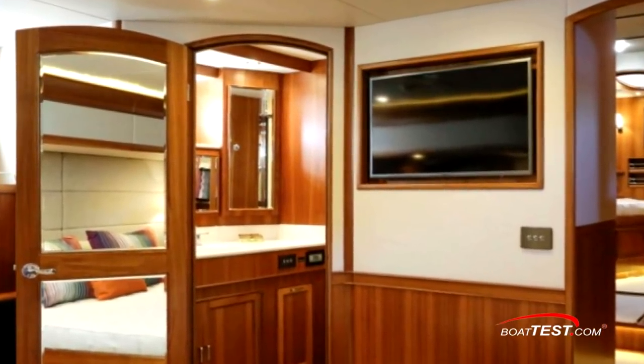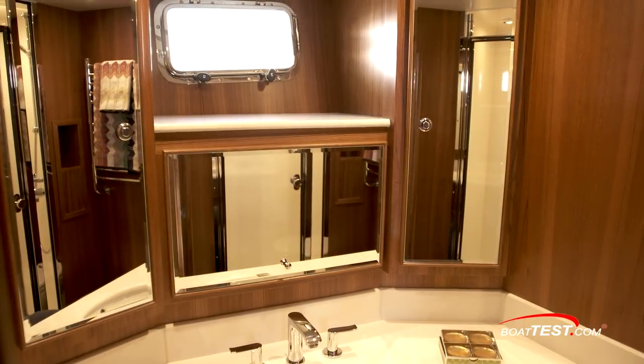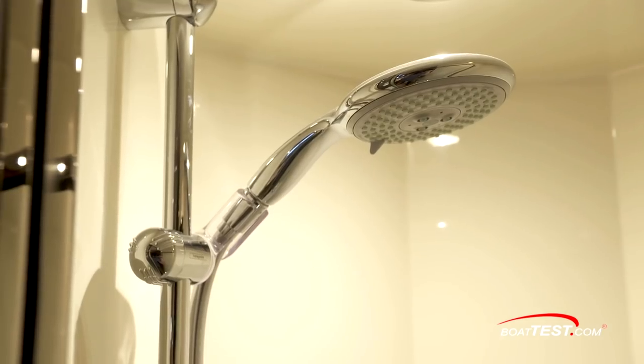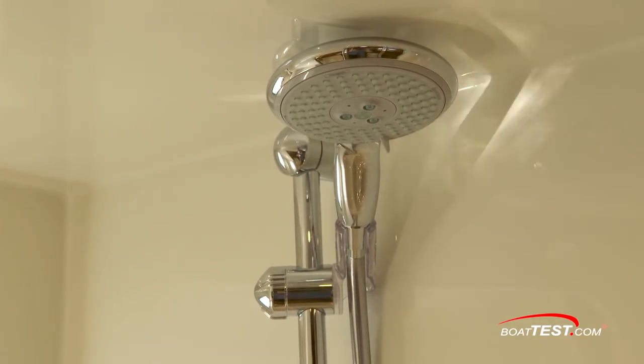To the left is another solid teak door, this time to the master head. It includes a mirror over the sink that raises up for use and then lowers to let in light. A heated towel rack is behind the head. The separate shower stall has a glass door and marble flooring with a diffused drain. The adjustable shower head is huge and, thanks to Fleming's powerful fresh water pumps, provides home-like water pressure.